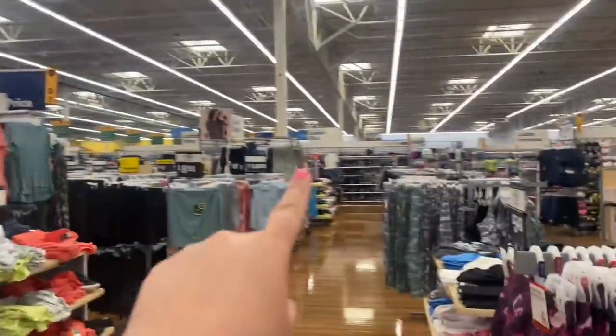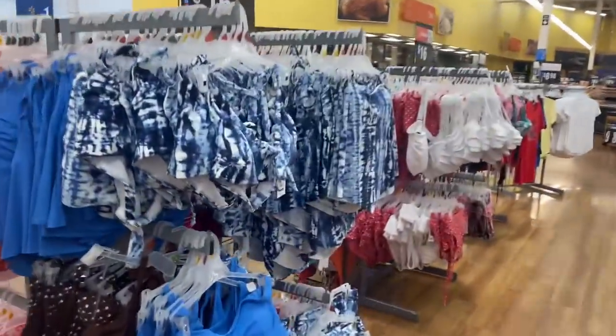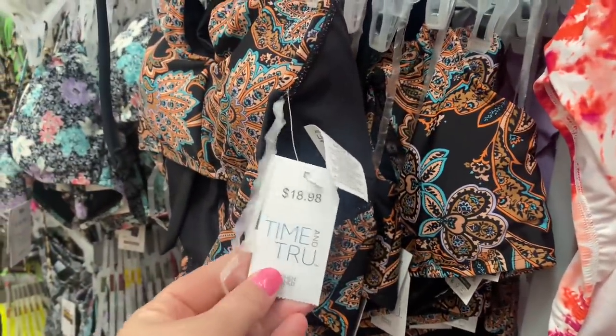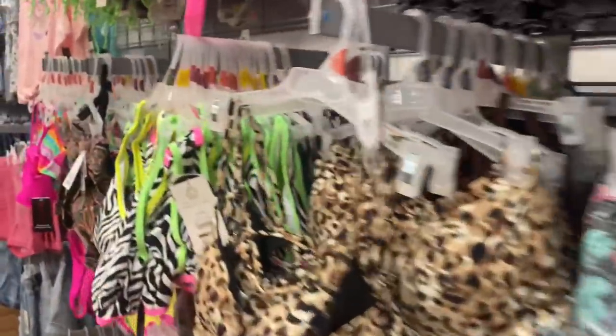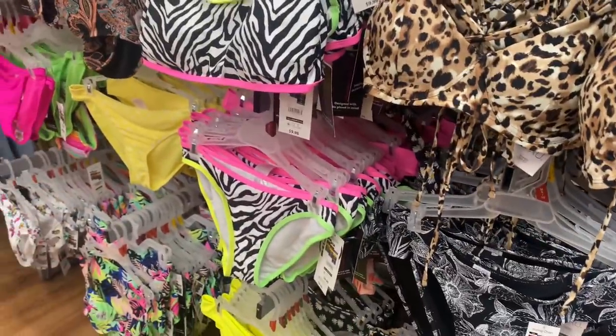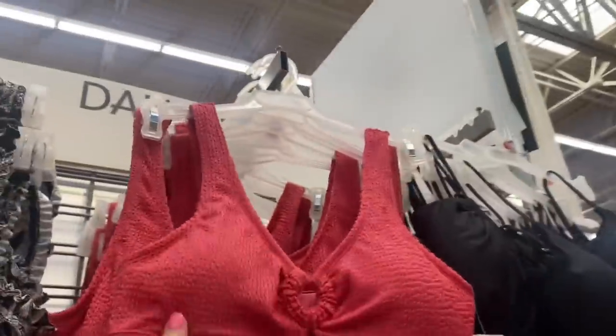Something I noticed right off the bat — this is the plus size section back here, but there are no swimsuits back there. They put them all in one section, which I appreciate because sometimes you can be straight size or plus size. Here are a few cute ones. I've looked at most of the tags. This one is Time and True, which tends to run a little bit big. Oh, that one's junior sizing though — maybe we'll grab it anyway. Those bottoms seem extra low rise, not really my thing. But I'm loving all the bright colors and all of the options. This one is gorgeous — I love that crinkle fabric.